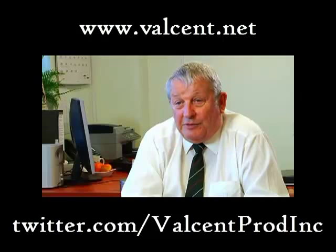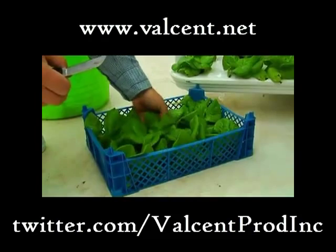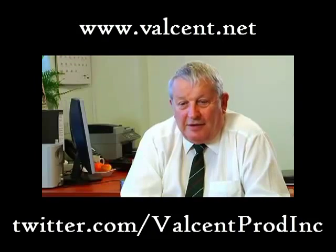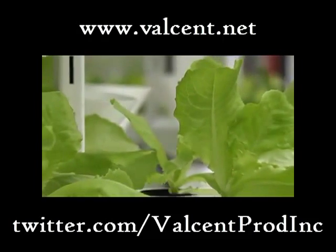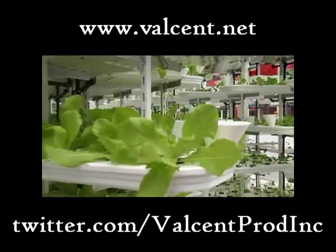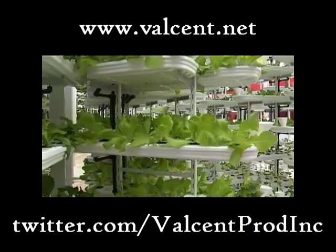The next big milestone from here will be to secure that magic first order, which will enable us to put VertiCrop into a 300 or 500 square meter unit, or perhaps in multiples of 300 or 500 square meters. Once we've demonstrated that it works in that larger commercial environment where people are interested in return on investment, I believe the floodgates will open and we're really in the market to make a name for ourselves.